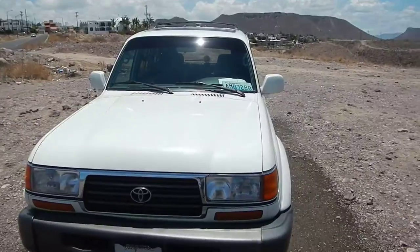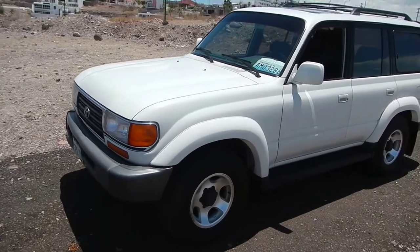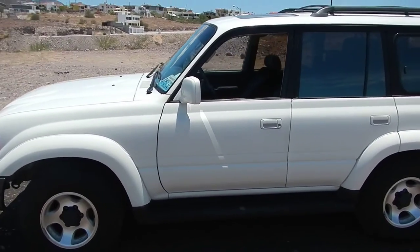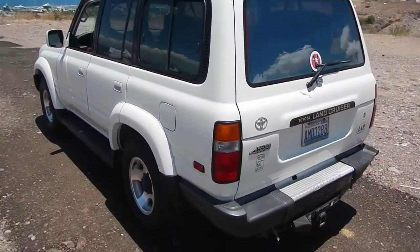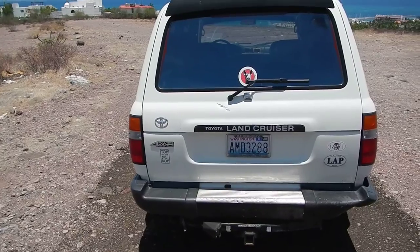Hey guys, my name is Ken. I'm shooting a quick video of my 1996 Toyota Land Cruiser FJ80. My wife and I recently decided to sell it. It's a 96 white FJ80, 235,000 miles, straight six, all-wheel drive. I bought this originally in 2011 and we drove it down the Baja from California. It's a west coast vehicle — no rust. The plates are Washington State, that's where I register it.